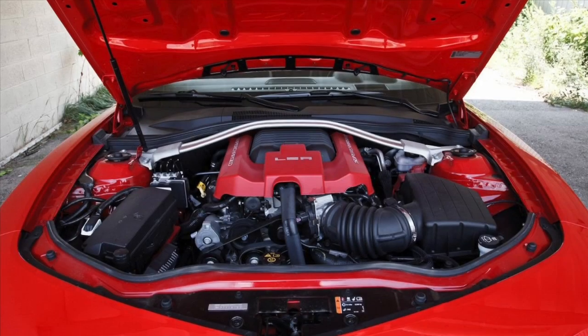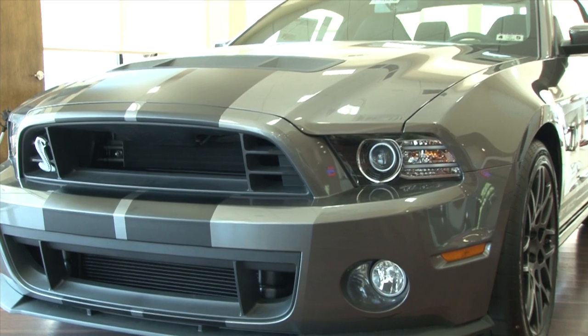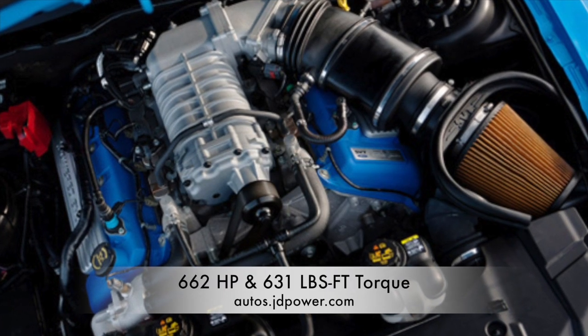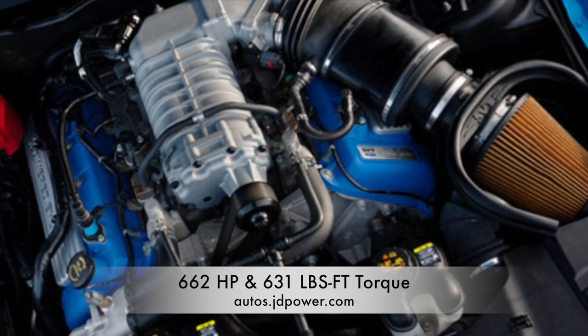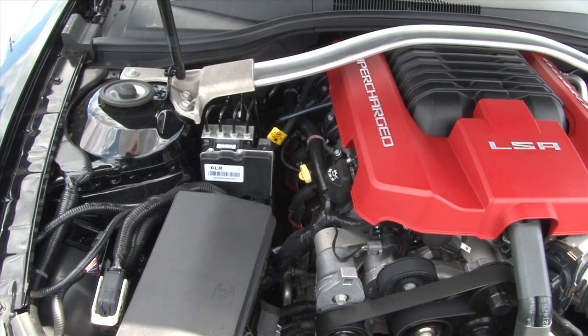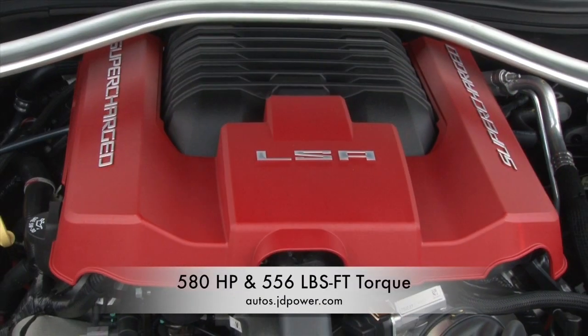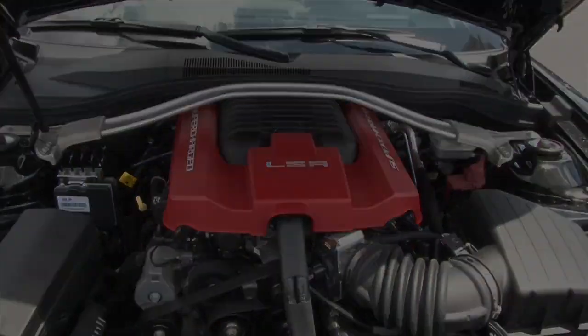We compare engine, power, interior, technology, and safety. Leading the pack out of the gate, the Shelby has the most powerful production V8 engine on earth, with a 5.8 liter V8 intercooled supercharged premium engine that yields 662 horsepower with 631 pounds of torque. Falling far behind, the Camaro with a 6.2 liter V8 supercharged engine turns out 580 horsepower with 556 pounds of torque.